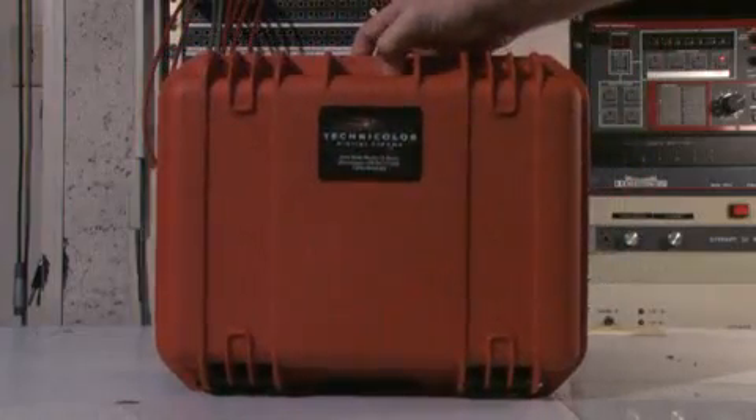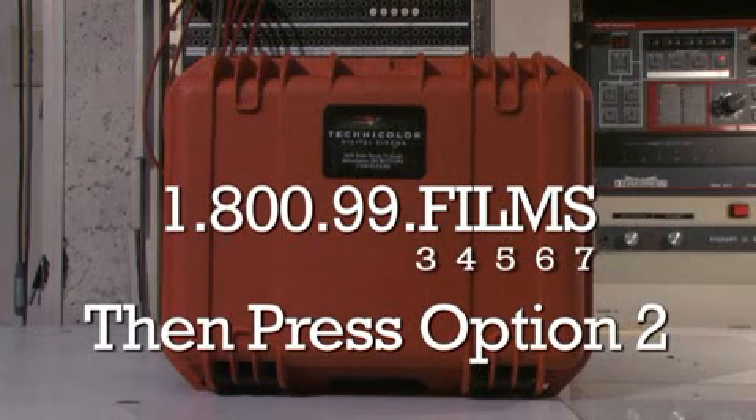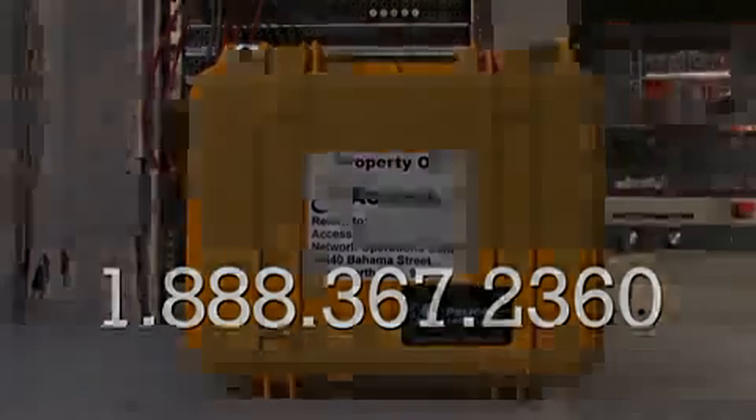And remember, if you experience any problems and you cannot solve them within 15 minutes, call for help. If you have an orange box, call Technicolor at 1-800-99-FILMS or 1-800-993-4567. If you have a yellow box, call Access IT at 1-888-367-2360.